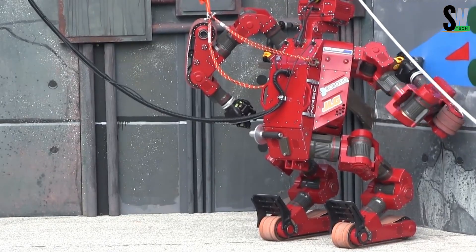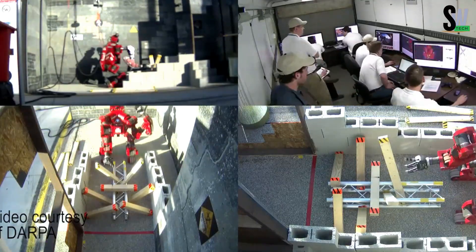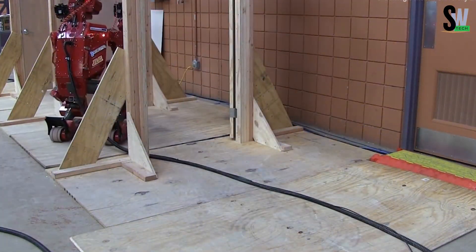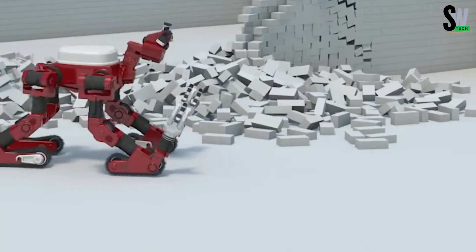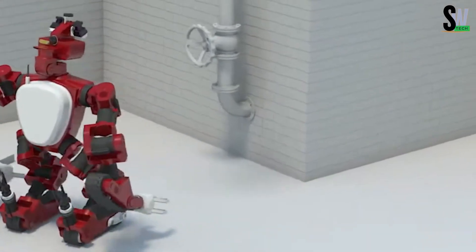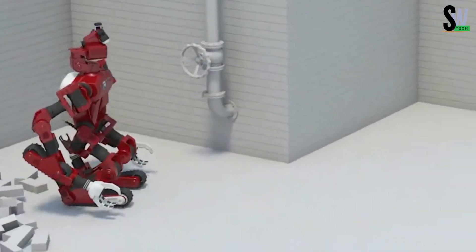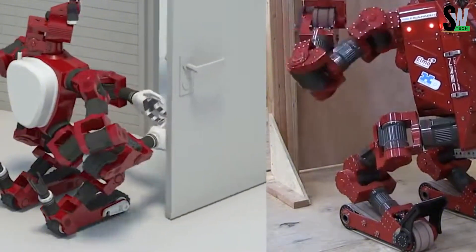Even more impressive, Chimp's hands have opposable thumbs, allowing it to turn valves, use tools, and even climb. It's built to operate mostly on its own, but a remote operator can take control whenever necessary. The main mission is to help in dangerous situations where humans can't go safely, like disaster zones after earthquakes.